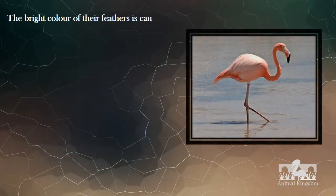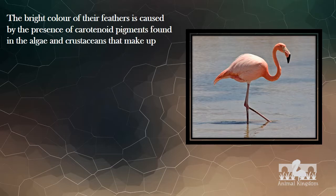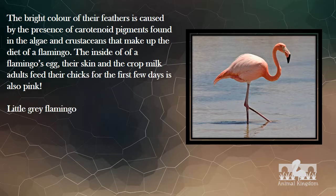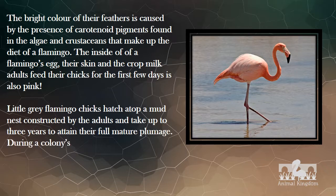The bright color of their feathers is caused by the presence of carotenoid pigments found in the algae and crustaceans that make up the diet of a flamingo. The inside of a flamingo's egg, their skin, and the crop milk adults feed their chicks for the first few days is also pink. Little gray flamingo chicks hatch atop a mud nest constructed by the adults and take up to three years to attain their full mature plumage.